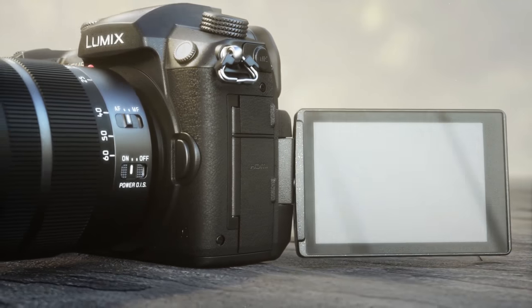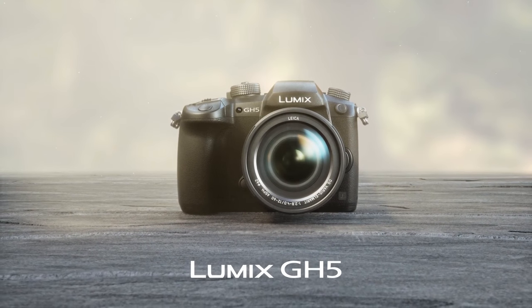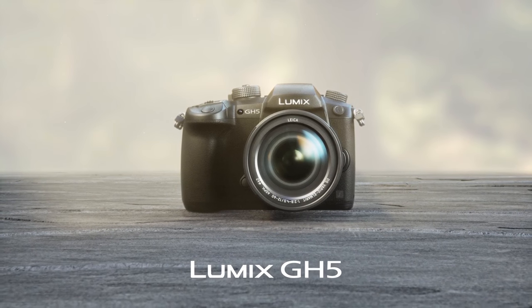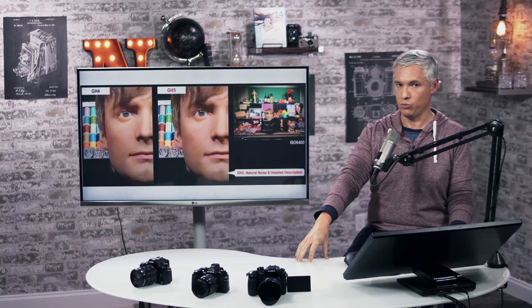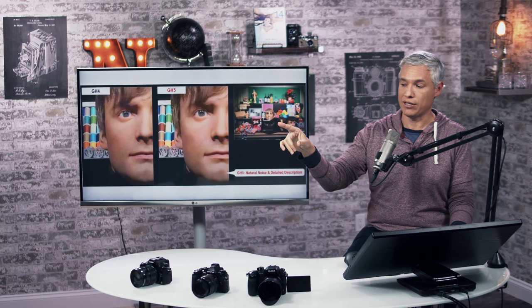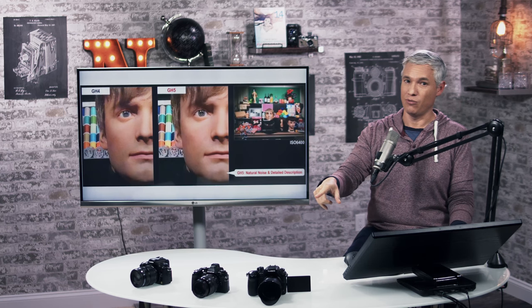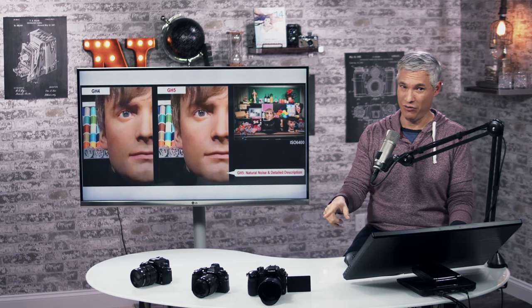We're going to have a full test on the GH5 coming up soon. Right now, we're basing our comments on all the information Panasonic has provided us and our wealth of experience starting with the Panasonic GH2, GH3, and GH4. We've been working with them for years.